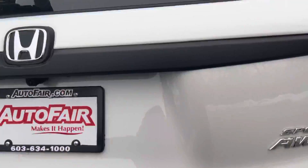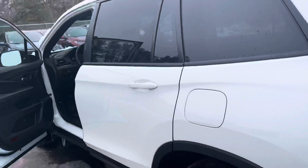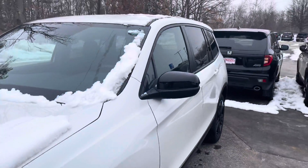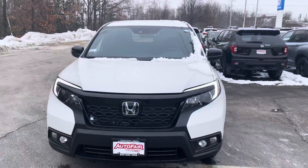My name is Sal and I'm from AutoFair Honda. My number is 603-674-2248. Please give me a call — if you're moving forward with this purchase, I can get you in and out in an hour. Thank you, bye.